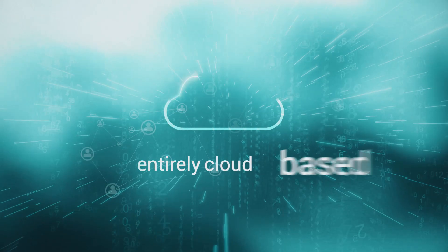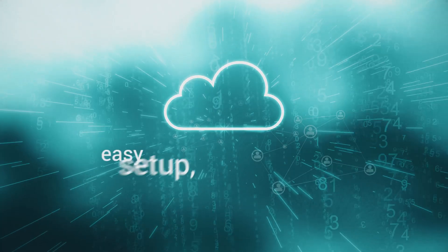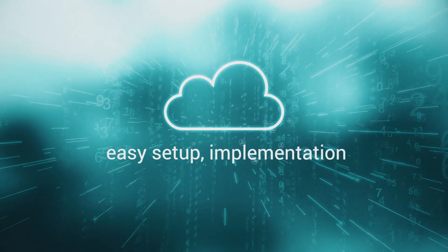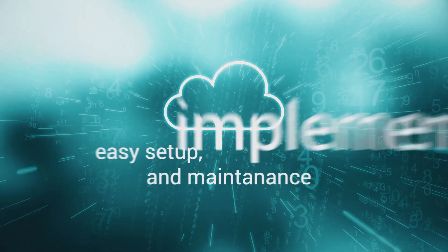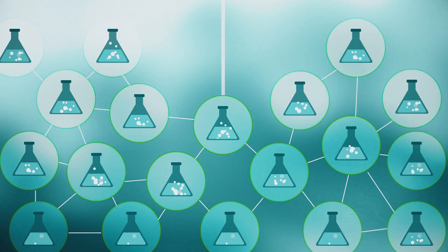LabOS is entirely cloud-based, allowing you to focus on what you do best. It is easy to set up, implement, and maintain, and fully customizable to any scale, from smaller-sized laboratories to enterprise-scale networks.